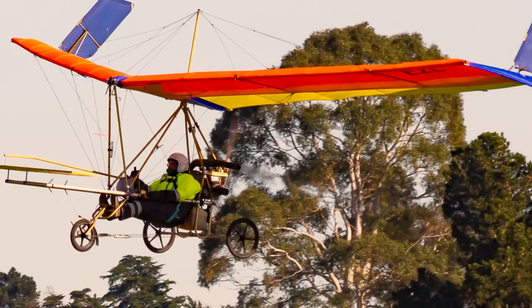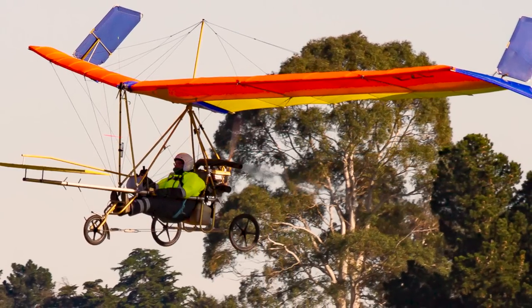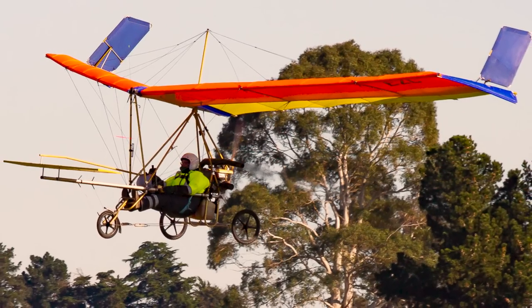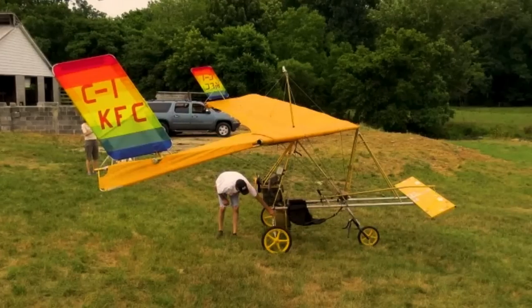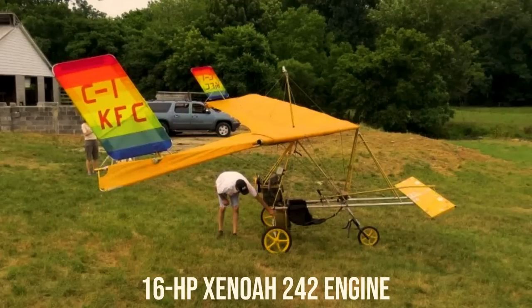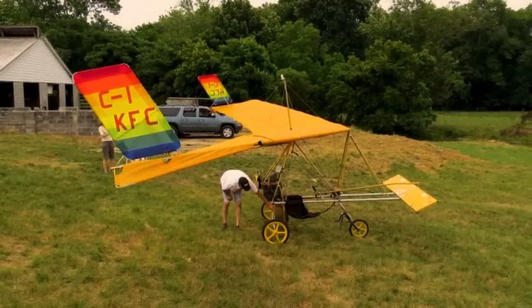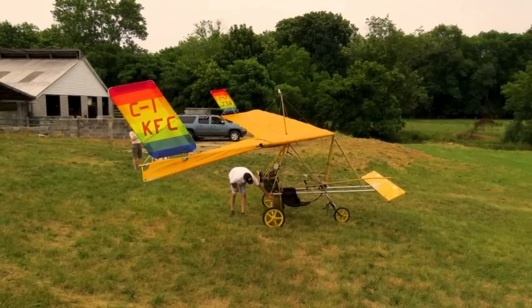All of the Pterodactyl Ascender models are fun, not-so cross-country machines, but some pilots have flown them from coast to coast many times. This plane uses the 16-horsepower Zenoa 242 engine, which helps it cruise at 45 miles per hour over 100 miles, with a reasonable stall speed of 17 miles per hour.